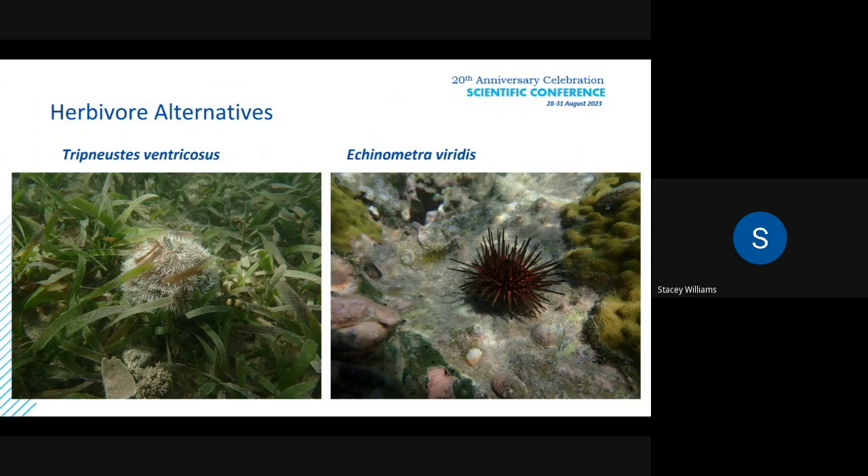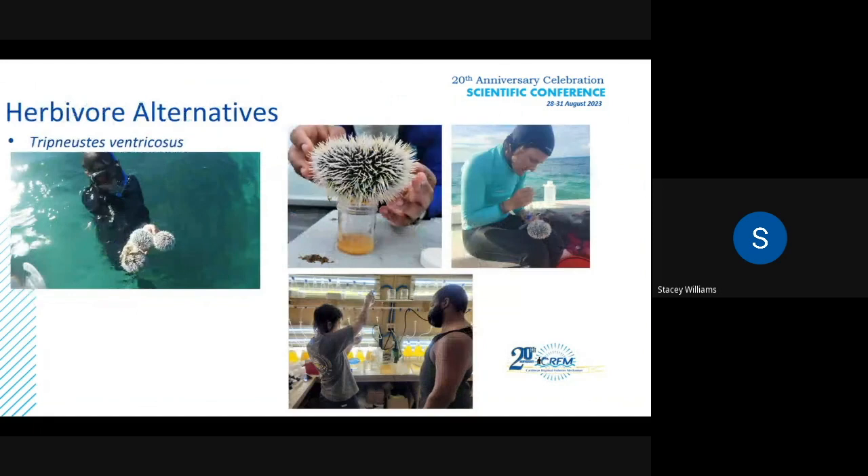The ones we are also focusing on now is Tripneustes ventricosus, the West Indian Sea Egg, which is a commercially important species. This is highly demanded for its roe — it's a delicacy in many sushi restaurants. We are also producing Echinometra viridus, the rock sea urchin. All our research is being conducted at the University of Puerto Rico at the Mayaguez campus, Marine Science Department.